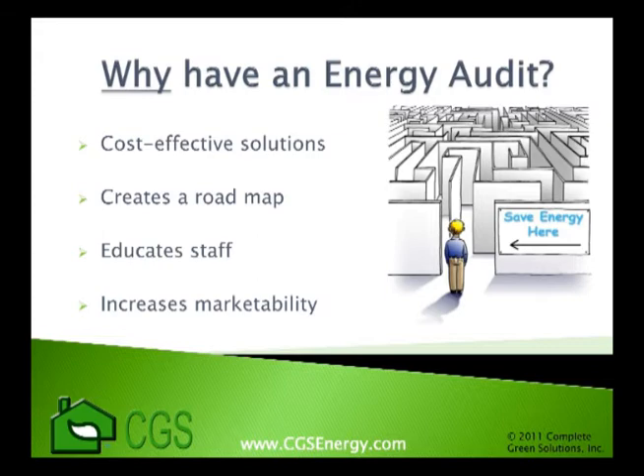In addition, an energy audit can increase the marketability of your property because of the reduced cost to operate the building, as well as the improved health, comfort, and safety of its occupants.